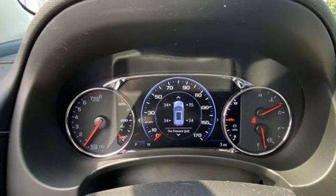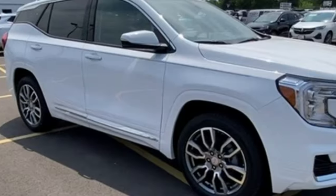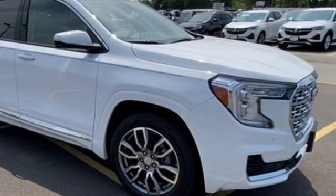GMC. It's not just a vehicle. It's a professional-grade tool. Stop in for a test drive and make it yours today.